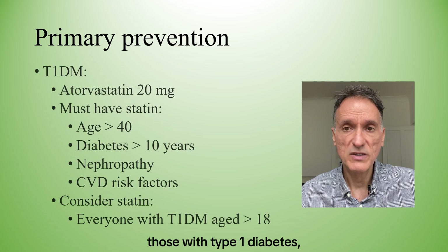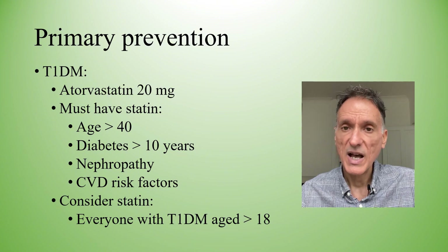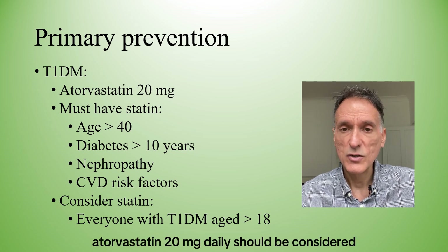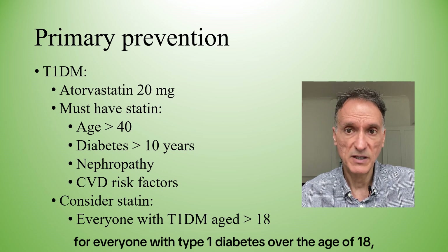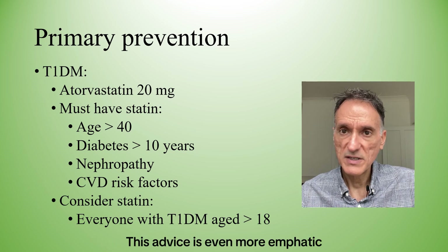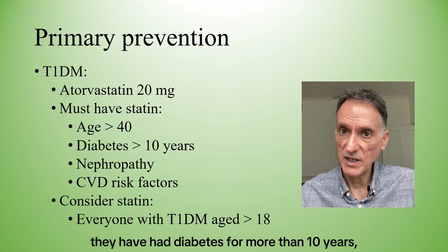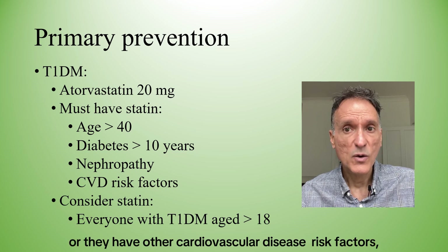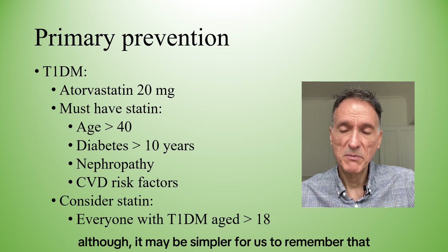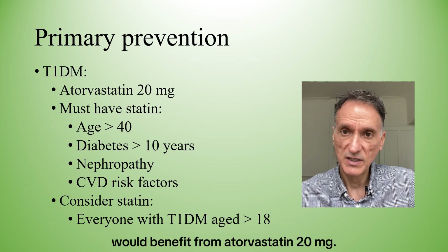For the second group — those with type 1 diabetes — NICE makes a distinction as to when we must definitely offer a statin and when we should simply consider it. But in summary, atorvastatin 20mg daily should be considered for everyone with type 1 diabetes over the age of 18, irrespective of the duration of their diabetes. This advice is even more emphatic if they are aged over 40, have had diabetes for more than 10 years, have established nephropathy, or have other cardiovascular disease risk factors.